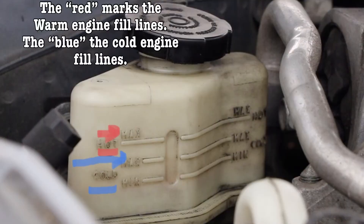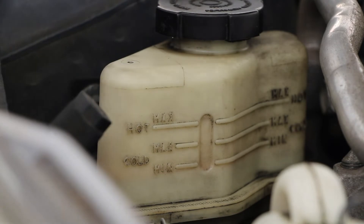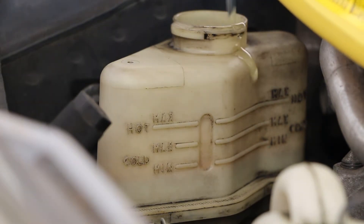There are markings on the reservoir for cold max fill and hot max fill. Today the car is cold, so we're going to use the lower mark for the max, and we're using a generic power steering fluid. Use whatever you feel best with or what your maker recommends.